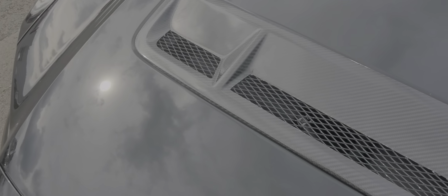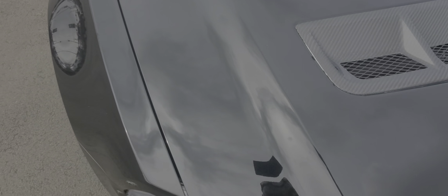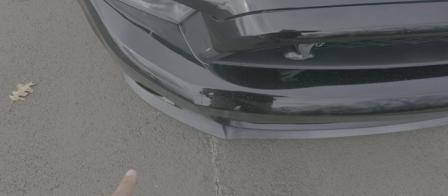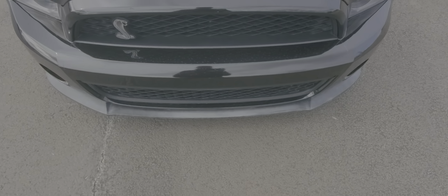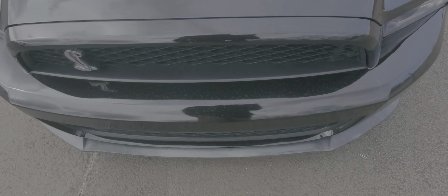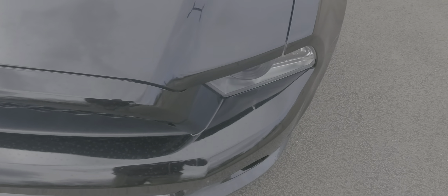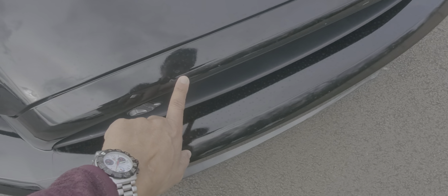It does have a carbon fiber insert — I'm not sure if that's factory or not, I'm thinking it's not. You do have some marks on the front bumper here on both sides, so I'm thinking there was either a stripe or some sort of PPF that was applied and then removed. Nothing major as far as big rock chips or anything on the front — just a little spot there.